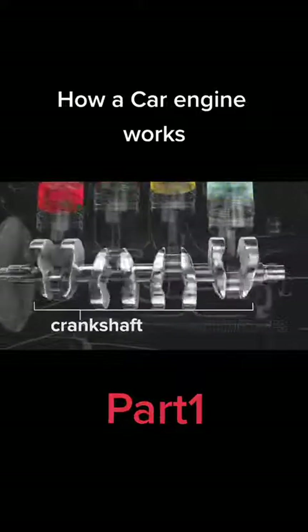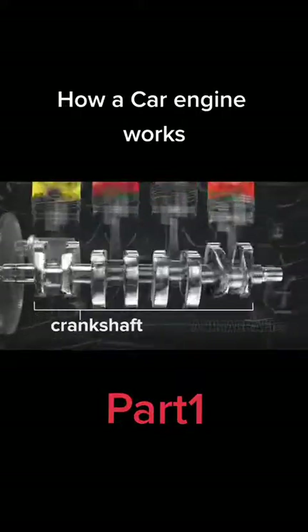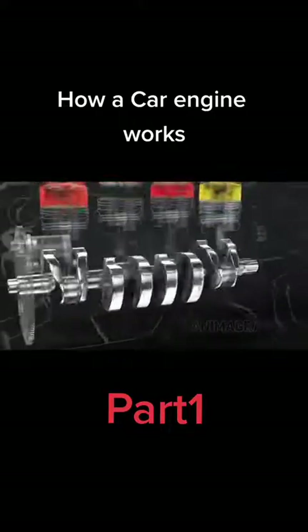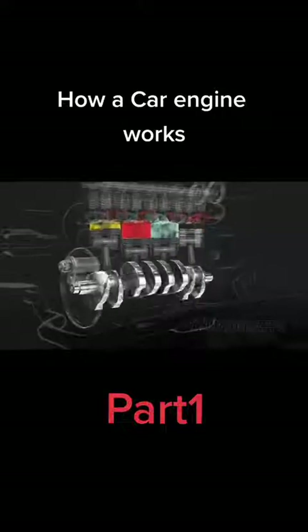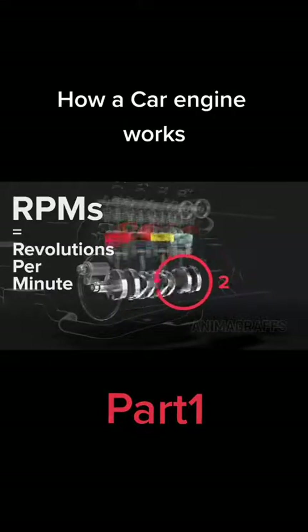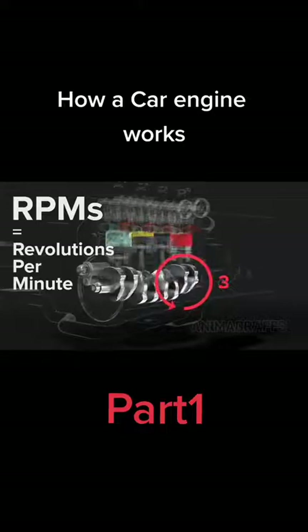The crankshaft translates piston power out of the engine. It has counterweights to balance against the pistons for perfectly smooth revolutions. This is what RPM means — we're counting the number of full crankshaft revolutions per minute.